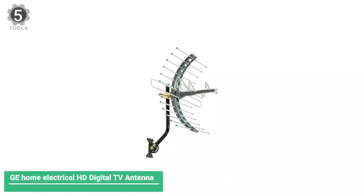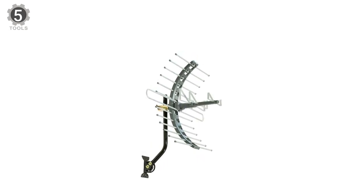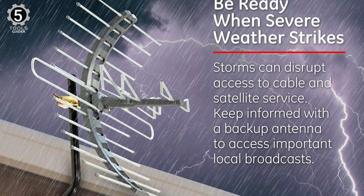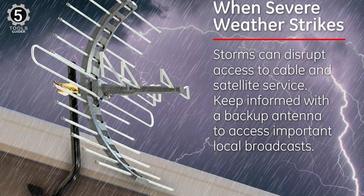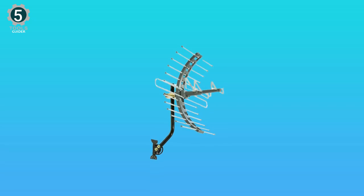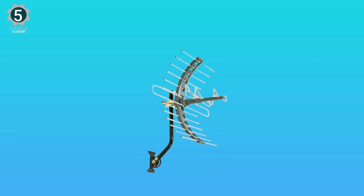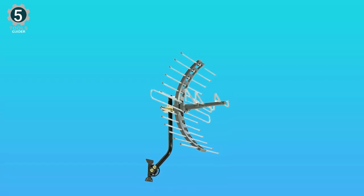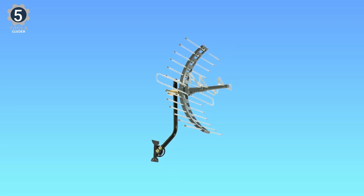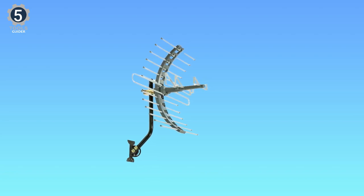Number 5: GE Home Electrical HD Digital TV Antenna. The GE Home Electrical HD Digital TV Antenna is a budget-friendly pick that doesn't compromise quality. This antenna has a 70-mile range and picks up both UHF and VHF channels. It also includes signal-enhancing reflectors to increase reception and reduce signal dropouts. Specifically designed to be mounted in your attic, this antenna receives excellent reception while remaining out of sight. The package includes a weather-resistant mounting bracket, mast clamp, and J-mount for various installation options.